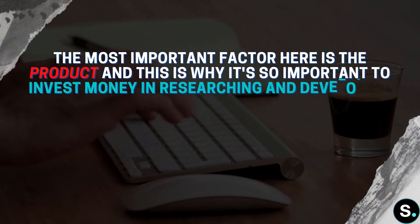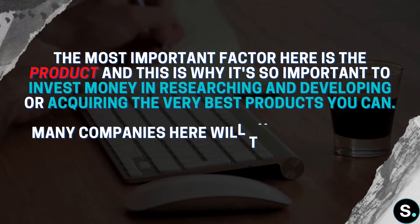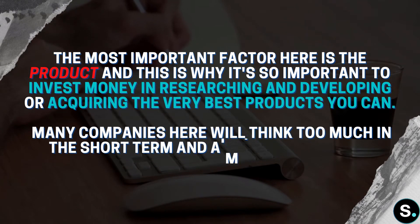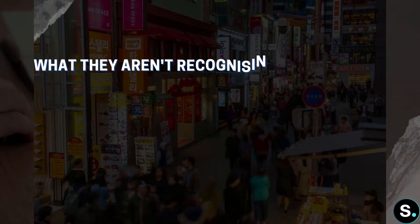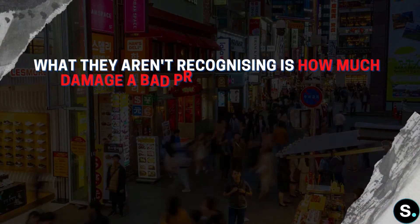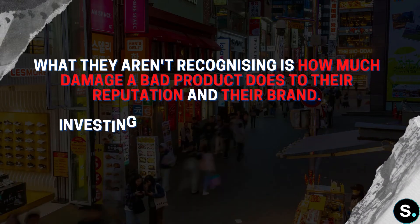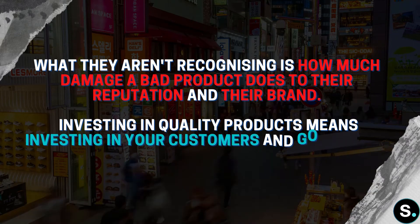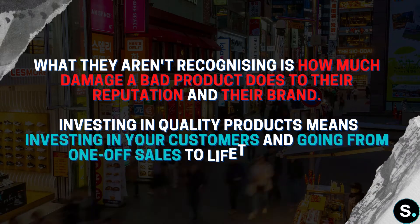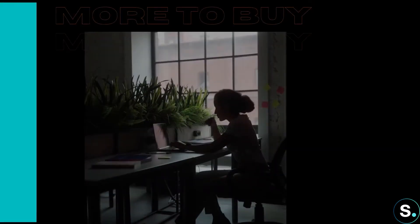First, you need to provide high-quality products. The most important factor is the product itself, which is why it's so important to invest money in researching, developing, or acquiring the very best product you can. Many companies think too much in the short term and aim to sell a single item, not recognizing how much damage a bad product does to their reputation and brand. Investing in high-quality products means investing in your customer and going from one-off sales to lifetime loyalty.